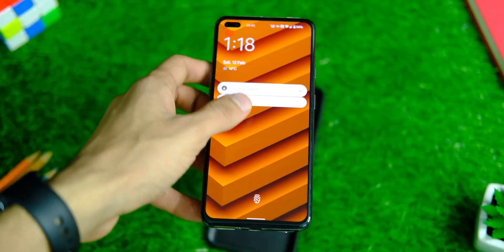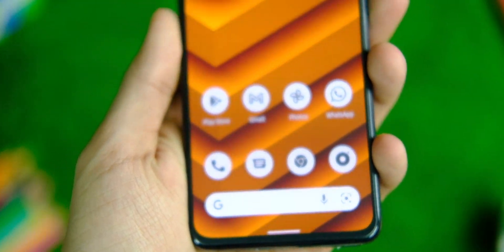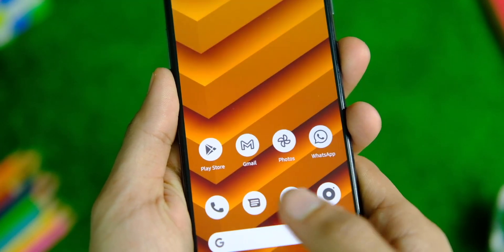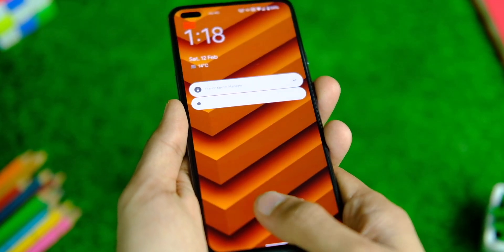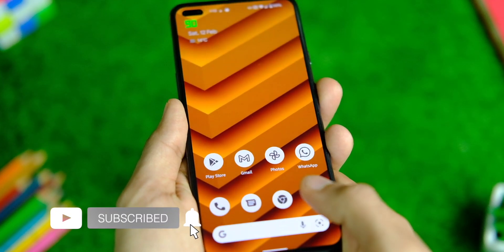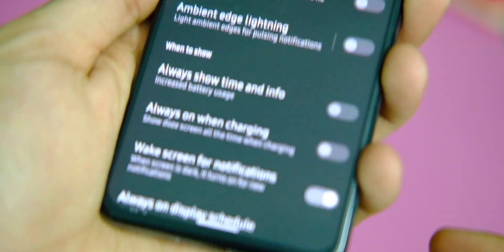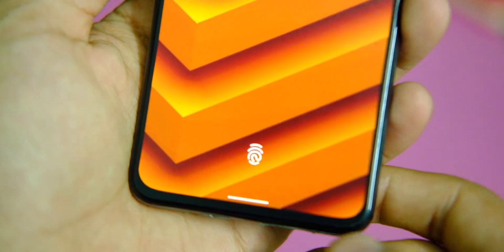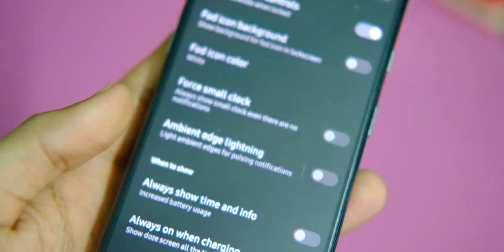Starting off with the lock screen and fingerprint scanner — it all looks nice and similar to other ROMs based on Android 12. The fingerprint scanner works like a charm and is quite responsive. You can also make some changes to make it look even more minimal if you want to. If you don't like the big circle around the fingerprint scanner, you can now remove it, which is a good add-on.